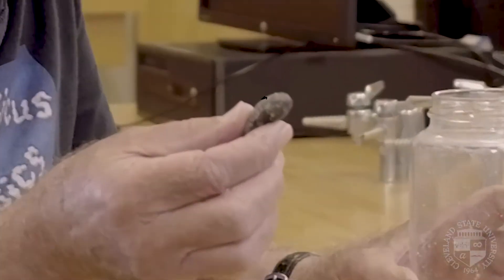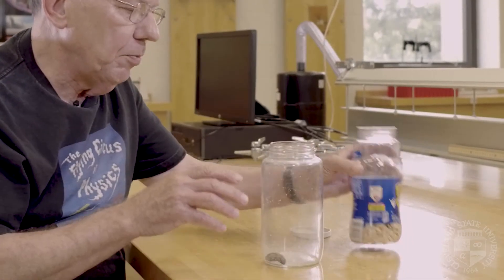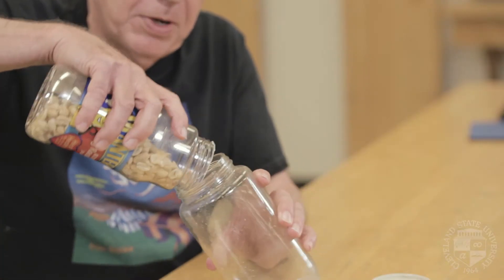Hi, I'm Gerald Walker. I'm one of the physics professors here at Cleveland State University, and I'm going to show you something called the Brazil nut effect that is really important in some industries, such as even breakfast cereals. I have a Brazil nut that I've painted so that you can see it nice and easily, and I'm going to bury it with a bunch of peanuts.